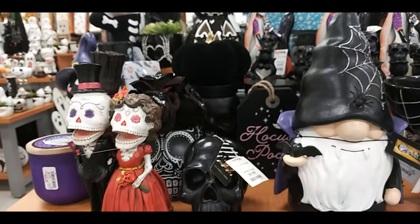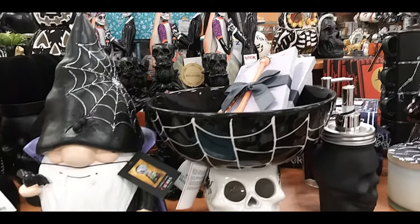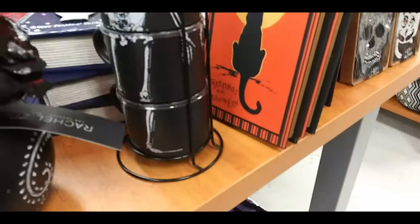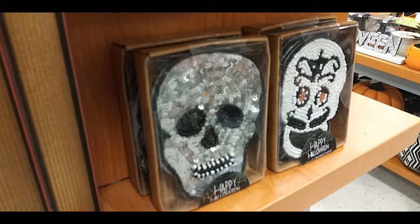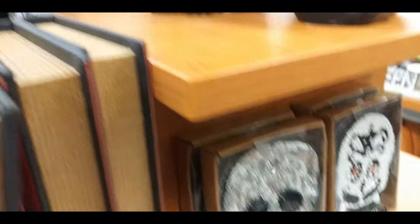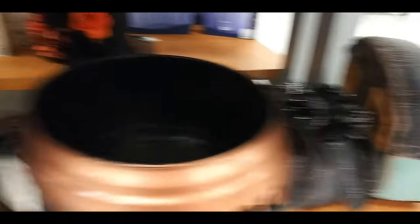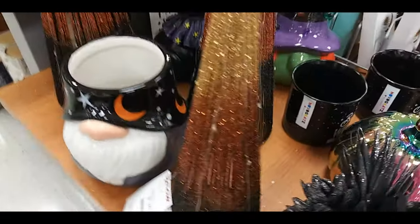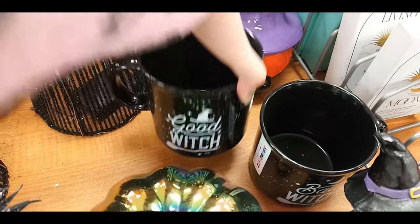Mariachi guy skeleton planters. Skeleton couple. Gnome witch. Skull candy bowl and soap dispensers. Here's a skull coffee cup stand — I think those are coasters, not really sure. Skeleton owl and skulls with snake around it. Trick or treat bucket. Snake one with some flowers coming out of it. Camper with ghosts and pumpkins. Gnome jar. Bad witch and good witch cup.